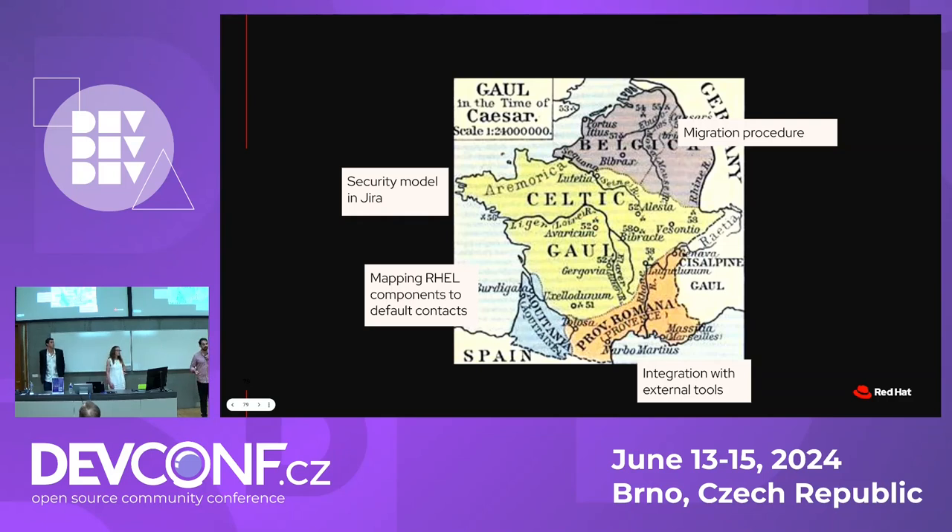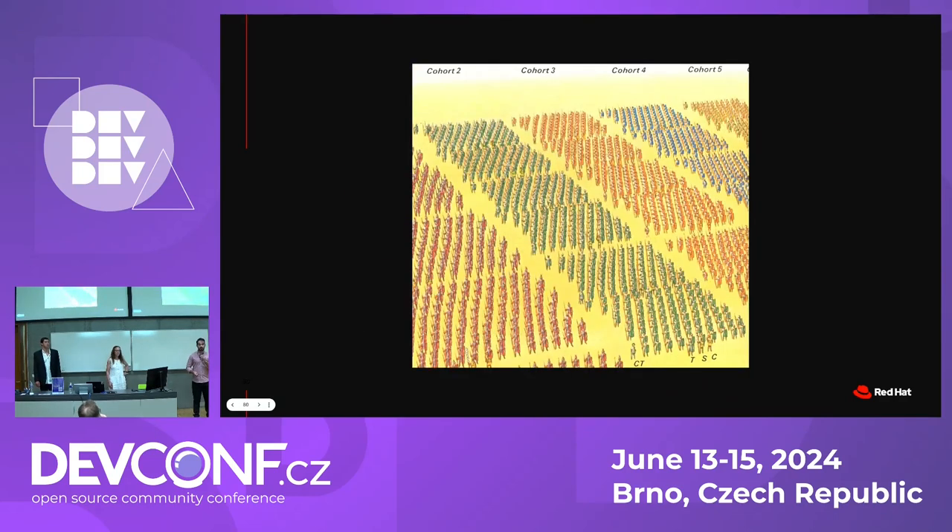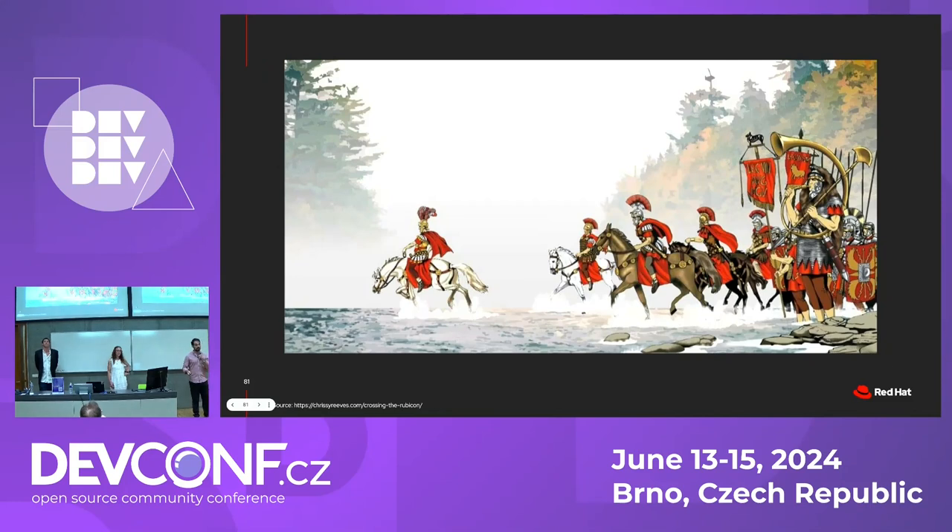Gaul was to be conquered. Many parts of the Roman Empire were under rule, but some areas like Gaul still had to be addressed. As Caesar said, Gaul is composed of three parts — and so was our JIRA instance. There was a security model in JIRA that was lacking. RHEL components didn't map yet to teams — and by RHEL components I mean source RPMs — so we needed a way to effectively triage tickets filed against certain components by having default contacts. And our migration procedure was lacking. We didn't have one yet. That said, the Senate had some areas under control already, including the integration with external tools.